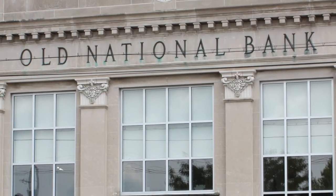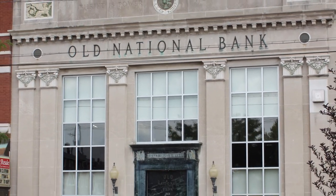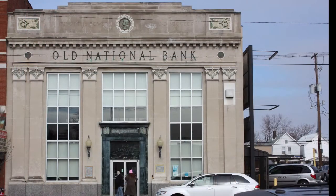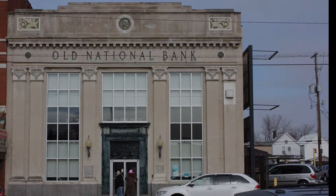The Old National Bank at 2121 West Franklin is a historic landmark of Evansville and its traditions. The bank will continue to stand for years to come and be a well-known landmark in the city and on Franklin Street.